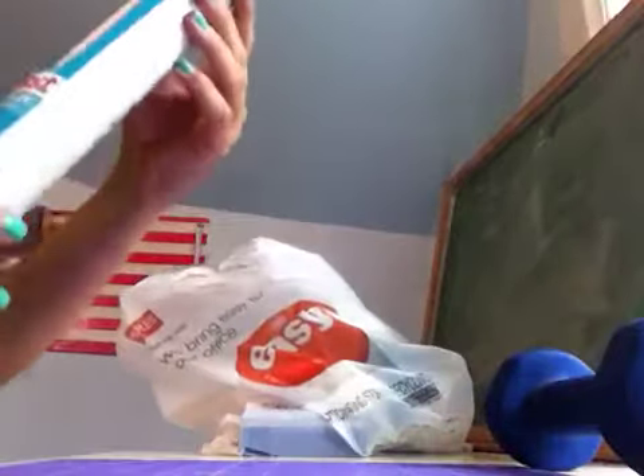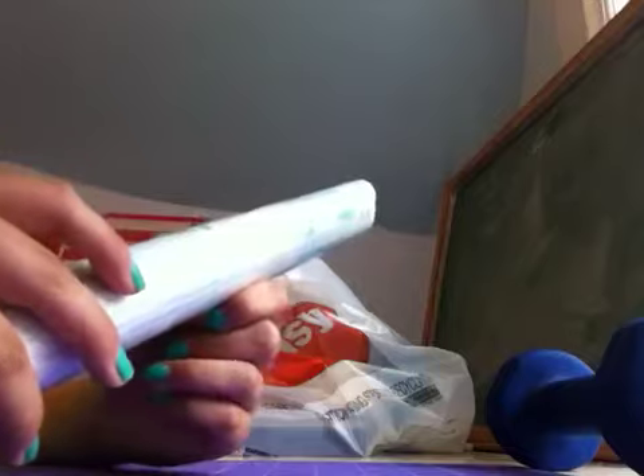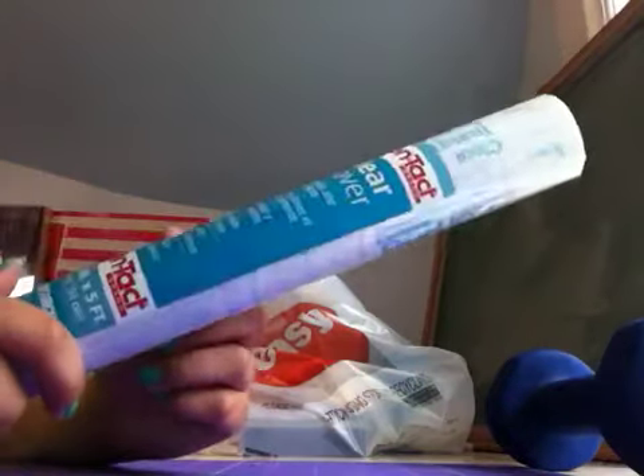Next thing I got is this Contact brand clear cover — it's for like books and stuff. I was trying to find plotter film but it was like $45 and I didn't want to spend that. So I just got this for about $1. I'm trying it out as a clear ID cover.